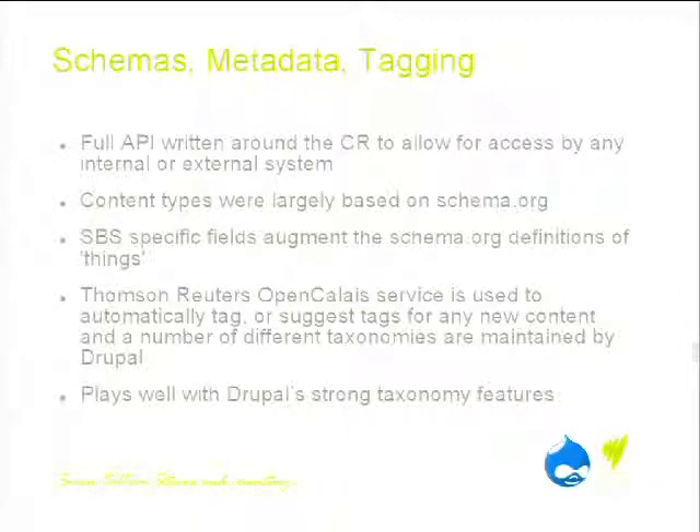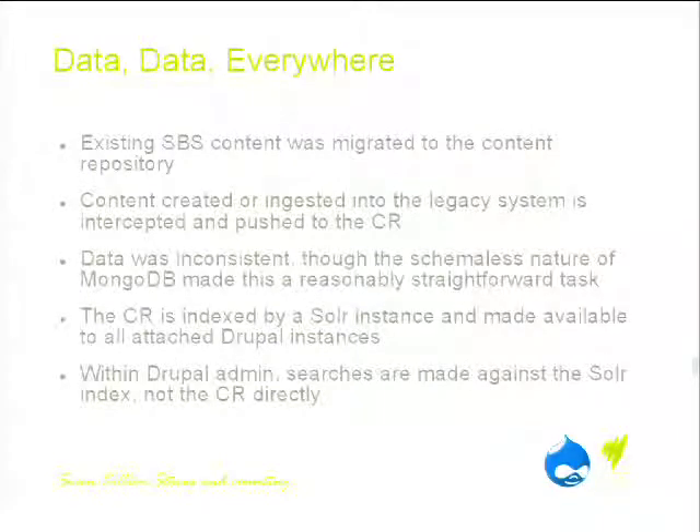Drupal has incredibly good taxonomy support, so it plays really well with Drupal. We're in the process of migrating our content to the content repository, and we've had to write a system that will capture any content changes in the legacy systems and push them into the repository. Migration has been made somewhat easier by the fact that MongoDB doesn't care about what our data is. However, MongoDB isn't particularly good for searching, so we've actually indexed all of our data with Solr — another open source platform — and that index is made available to Drupal.